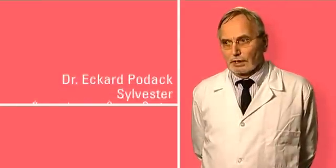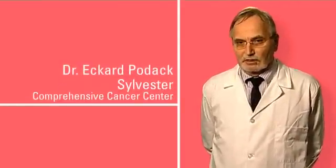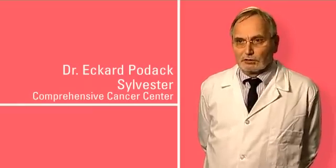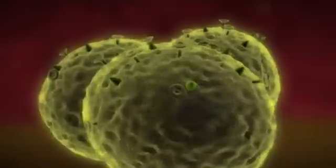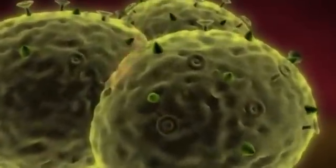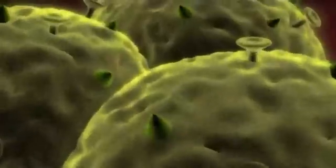One of the problems of cancer is that as a cancer develops, it will suppress the generation of killer cells by the immune system. So one way of correcting it, of course, is to try to have a vaccine that will restore this capacity.